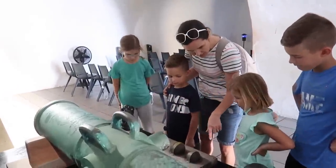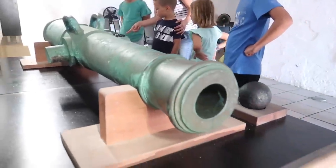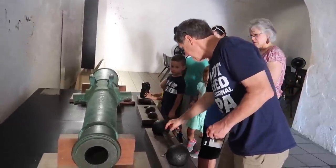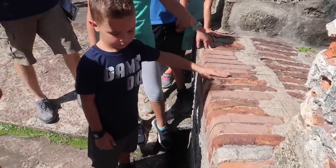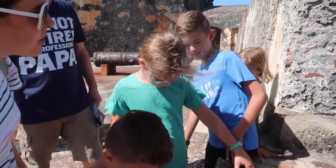So this is a huge cannon and these are the cannonballs. What is that? For water. Why would they have a trench for water?